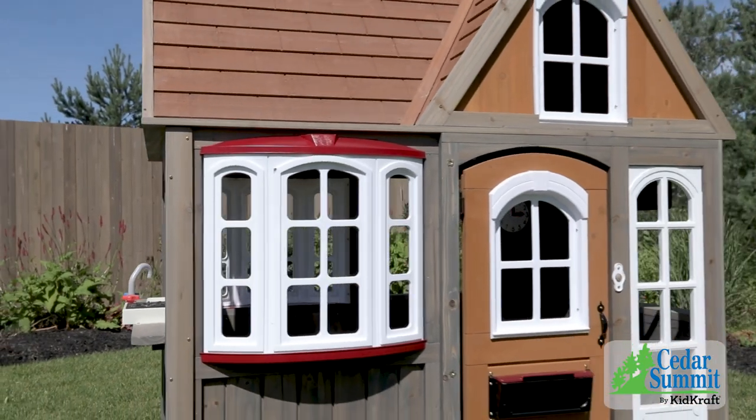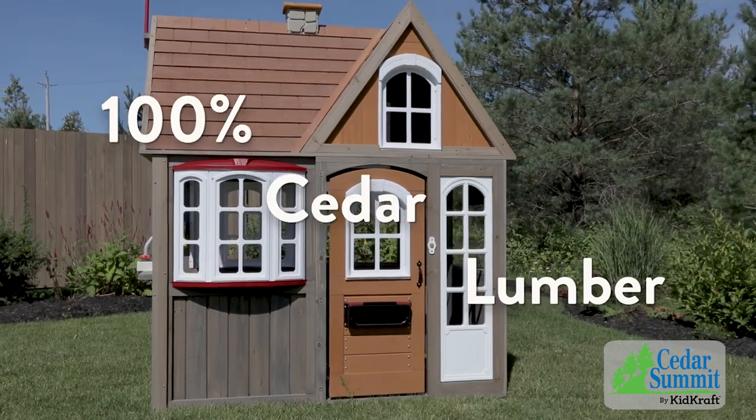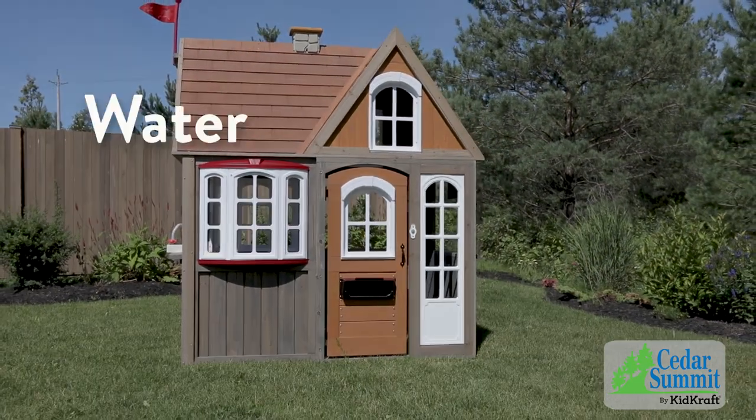Designed to keep your kids safe while they play, the Greystone Cottage is made with 100% cedar lumber and treated with a child-friendly water-based stain.